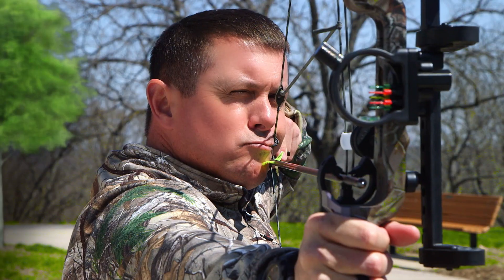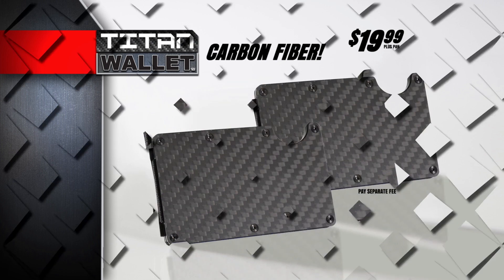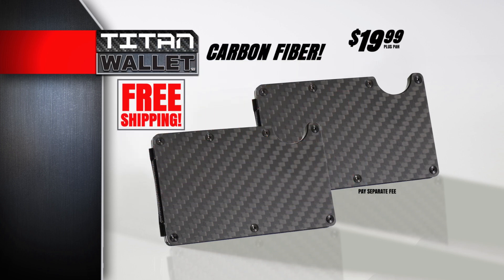Don't try that with your old leather wallet. Ditch that old worn-out wallet and get yourself a Titan Wallet today, just $19.99 through this special TV offer. But wait — order right now and you can double your order. Just pay a separate fee and we'll even ship it to you free. That's right, you get two Carbon Fiber Titan Wallets for this incredible low price. Here's how to order.